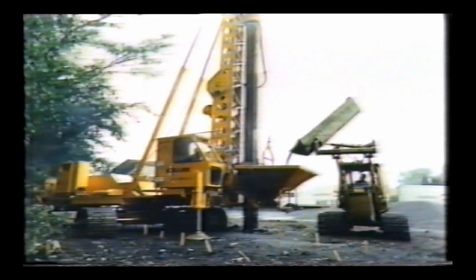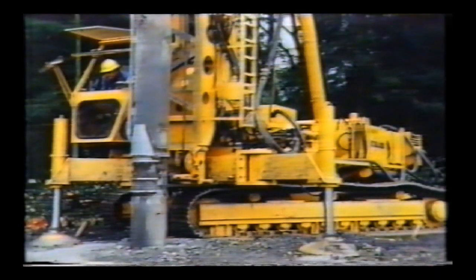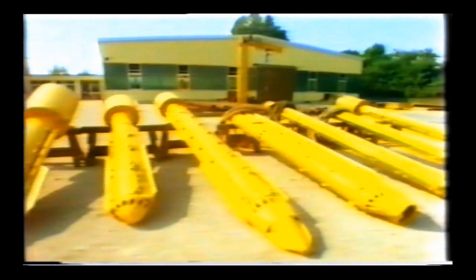It was Keller who introduced the stone column technique — vibro replacement — which can be applied to a wider variety of soil types. With this technique, gravel or crushed stone is poured into the space around the vibrator and compacted to form a stone column. We then took the idea a stage further by inventing the bottom feed system, in which stone is fed down through the poker and simultaneously monitored up in the cab. The benefits of these innovations are economy and speed, and not only that — we have the widest range of vibrators.